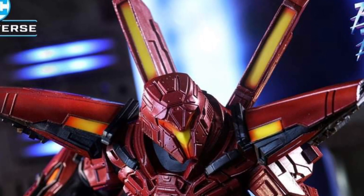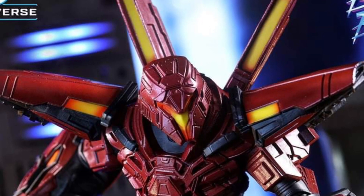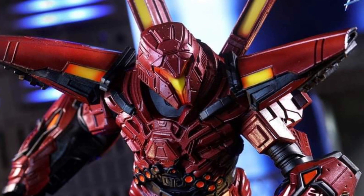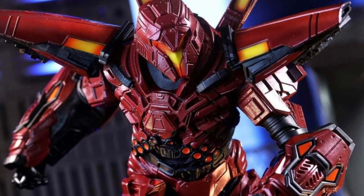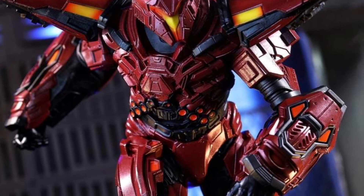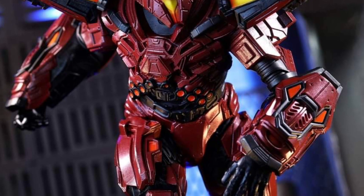So maybe Blue Beetle might be the surprise of the summer. Everyone's talking about Transformers and Flash and Indiana Jones and Spider-Man. But you know what? This could be the underdog that basically surprises everyone — it's actually a pretty good movie. Let's see what happens.